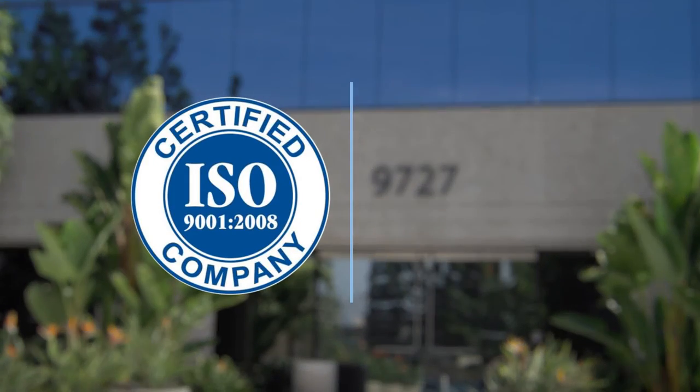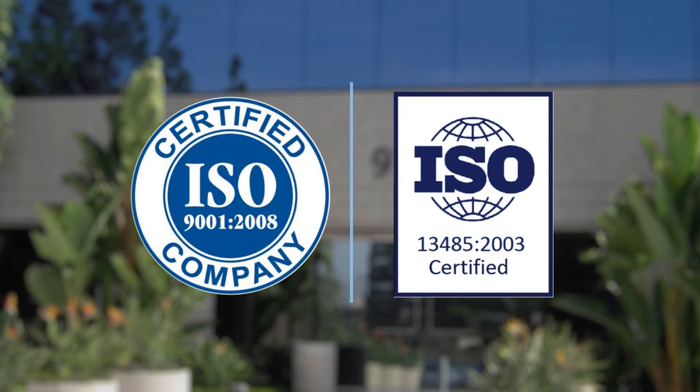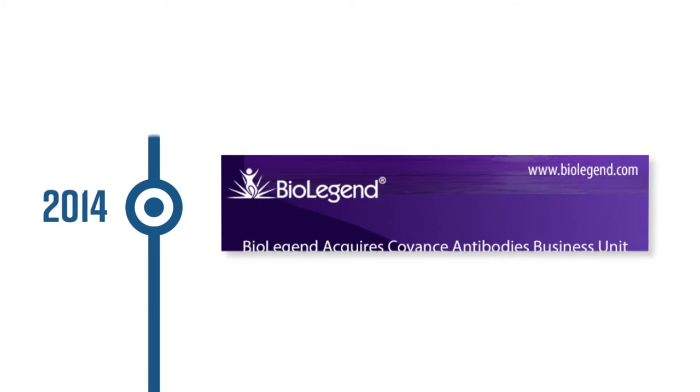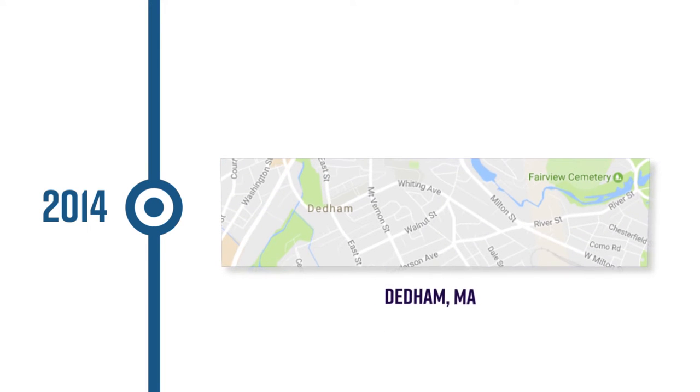We became certified for ISO 9001:2008 and ISO 13485:2003 in 2013. BioLegend acquired the Covance Antibodies Business Unit in 2014, adding over a thousand products for neuroscience and cell biology and a facility in Dedham, Massachusetts.